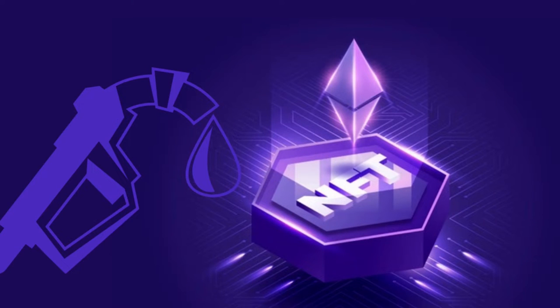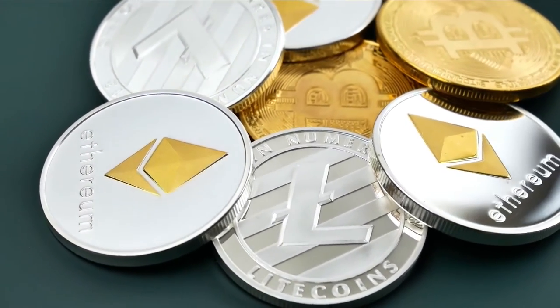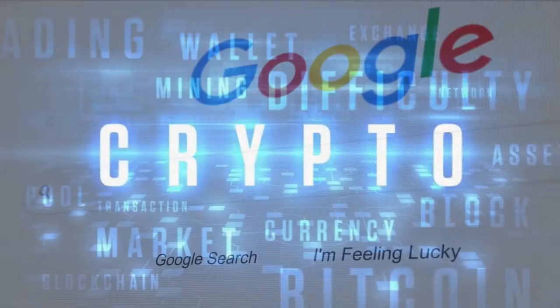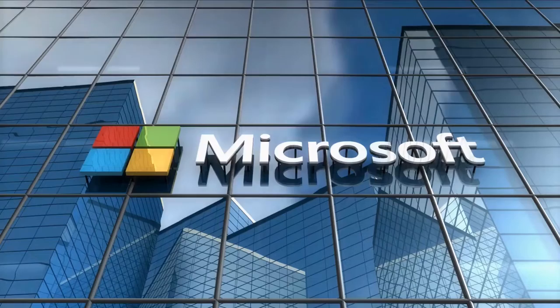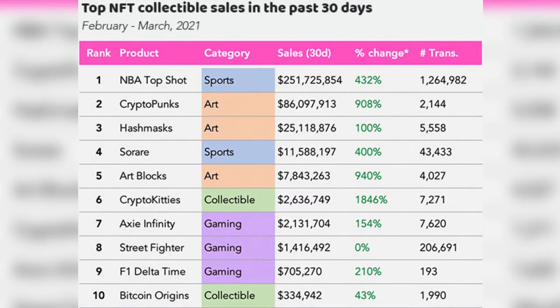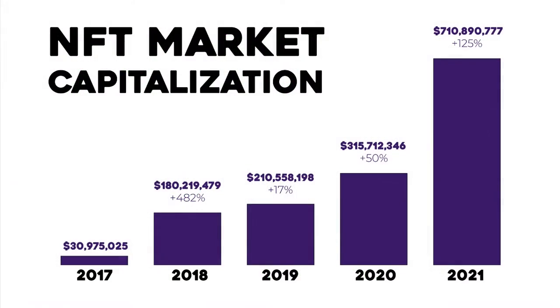In 2021, NFTs have grown in terms of popularity and adoption. Earlier this month the term NFT overtook Dogecoin and Ethereum on the list of the most searched crypto terminologies on search engines like Google and Microsoft Bing. The sales from NFT artworks and collectibles have grown immensely this year. The total market cap of all non-fungible tokens is estimated to be about $10 billion and is expected to grow up to $20 billion by the end of 2022.